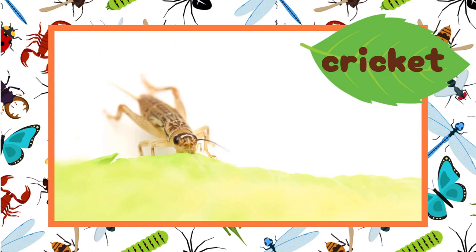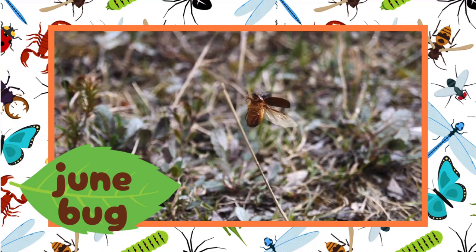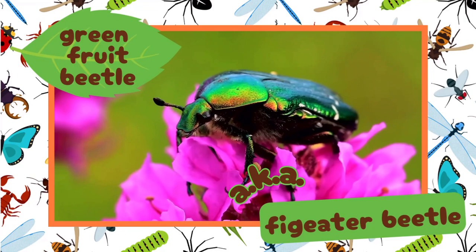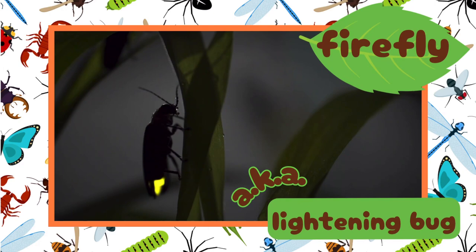It's a cricket. A cricket is an insect, and some people believe a cricket is good luck. It's a beetle — a green fruit beetle, which is also known as a fig eater beetle. And it's another beetle. It's a firefly, which is also known as a lightning bug. It is a beetle that uses bioluminescence to glow.